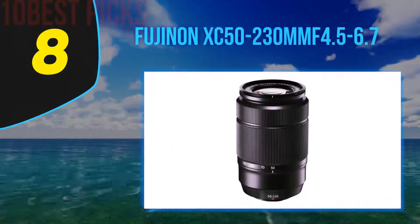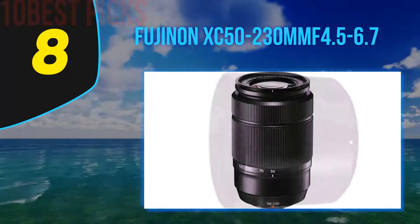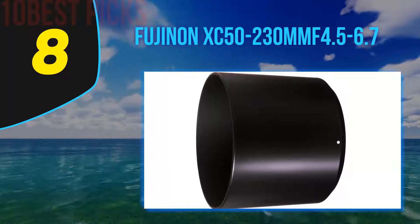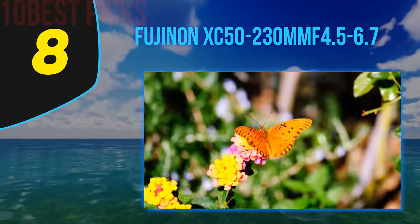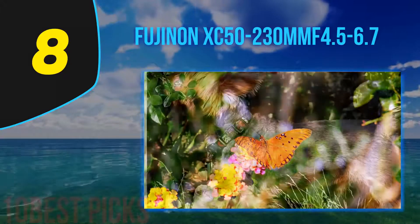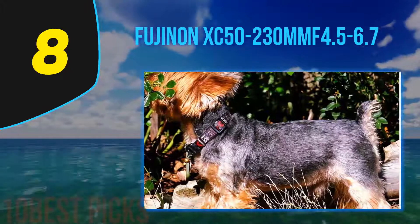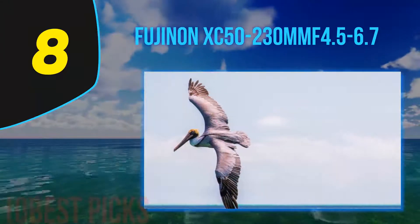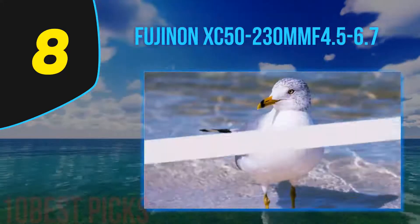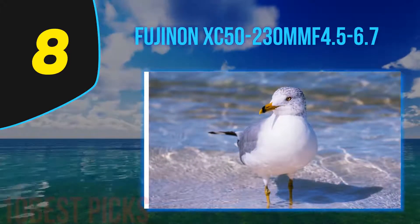Number 8 on my list: the Fujinon XC50-230mm F4.5-6.7. With most of the attention on Fujifilm's stellar primes, there's always a spot for a good telephoto lens to complete your kit. In terms of optical quality and performance, the 55-200mm wins out, but the high price tag makes it inaccessible for those who want occasional telephoto use without breaking the bank. The 50-230mm provides exactly that — a nice range of focal length coverage equivalent to 76-350mm, good optics overall, and a reasonable weight of 13 ounces. For an X-mount telephoto zoom on a budget, this is our top choice.